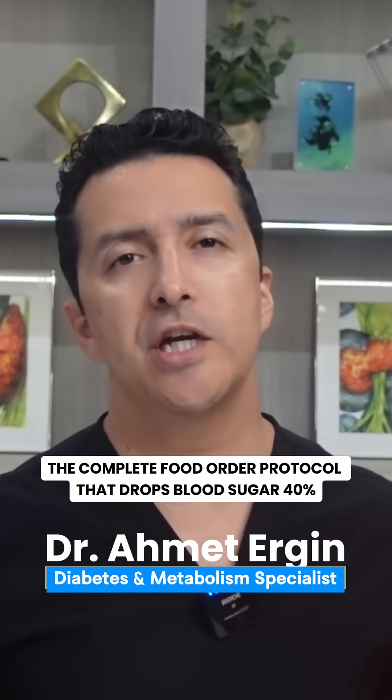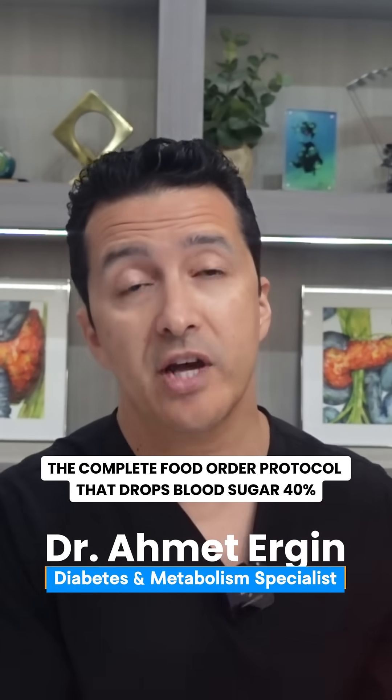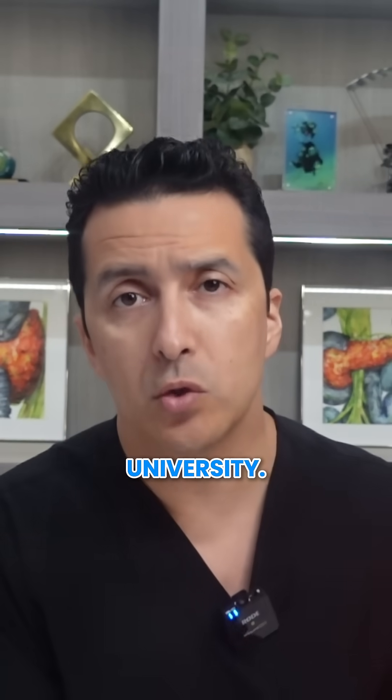What if I told you that simply changing the order you eat can reduce your blood sugar spikes by 40%? I'm going to show you the exact protocol that I use with my patients, backed by real research from Cornell University.